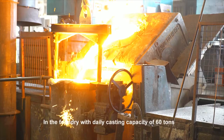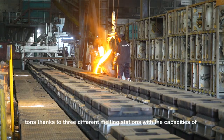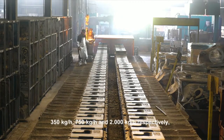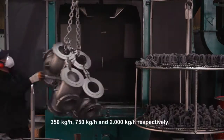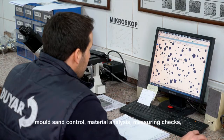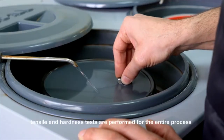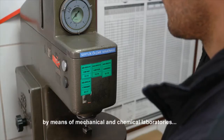In the foundry with a daily casting capacity of 60 tons, thanks to three different melting stations with capacities of 350 kg per hour, 750 kg per hour and 2,000 kg per hour respectively, mold sand control, material analysis, measuring checks, tensile and hardness tests are performed for the entire process by means of mechanical and chemical laboratories.